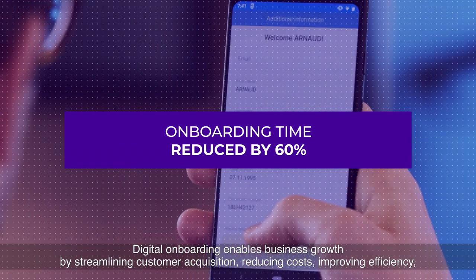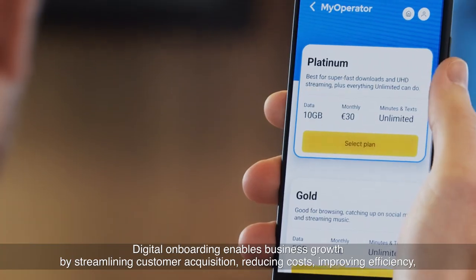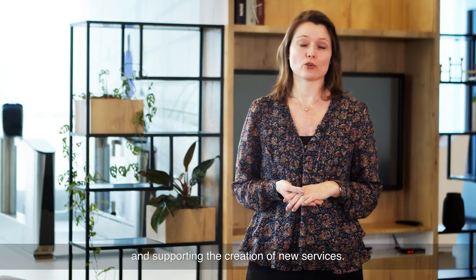Digital onboarding enables business growth by streamlining customer acquisition, reducing cost, improving efficiency, and supporting the creation of new services.